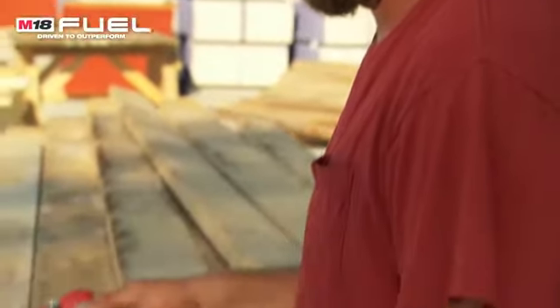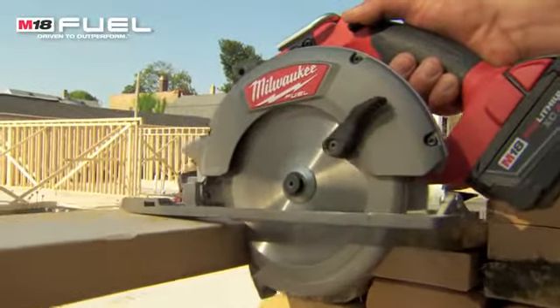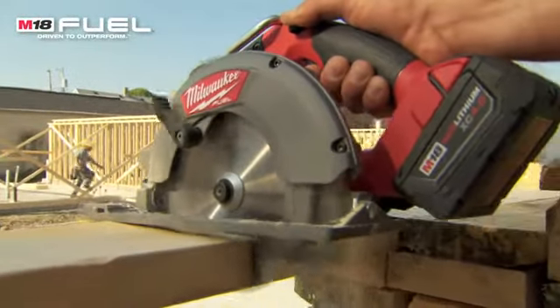Compared to other cordless tools, the fuel saw's runtime is amazing. I was using the fuel saw for cutting treads and risers for stairs and it lasted all day long — didn't have to change the battery one time. Most corded saws are bigger and bulkier, but this has the same power as a corded saw. It's lightweight, easy to use, and durable.